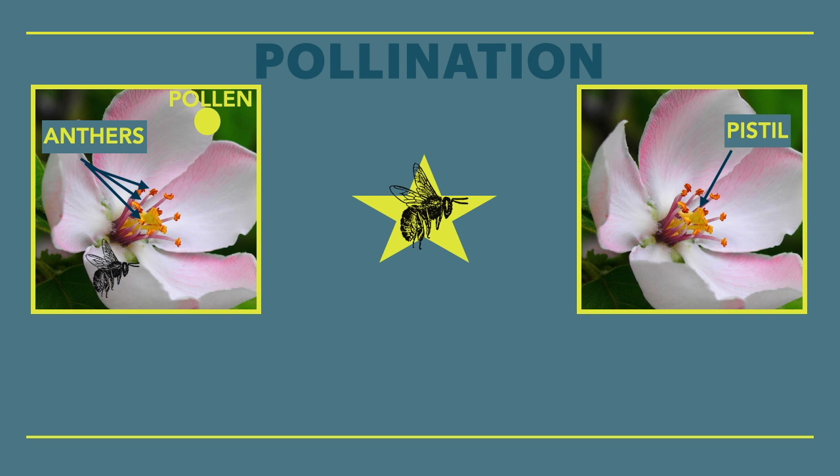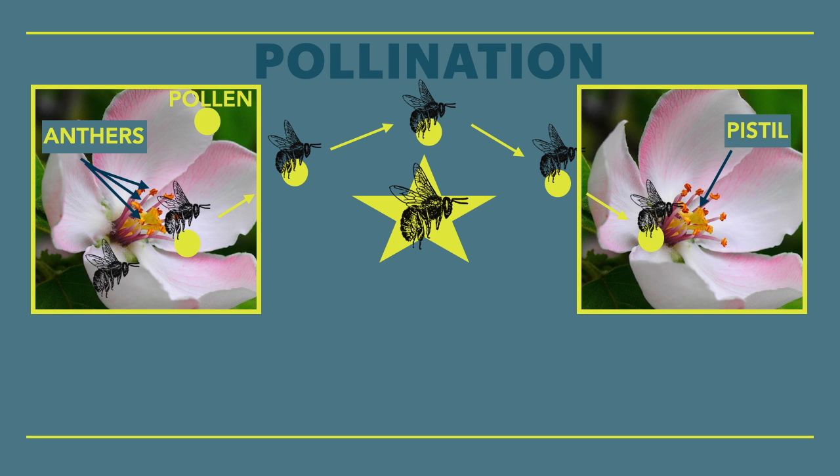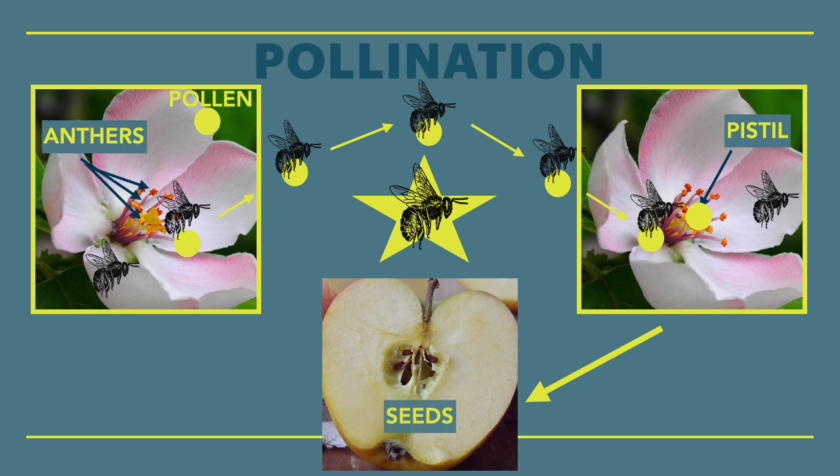Bees come in looking for nectar and pollen to eat. Pollen clings to the body and the bee moves from flower to flower, depositing pollen onto the sticky pistil. The pollen fertilizes the pistil and over time seeds form at the bottom of the pistil. In this apple's case, the plant forms fruit around its seeds. Yummy fruit around seeds is a really great adaptation to get animals to move seeds around, so the plant makes more of itself and the process starts all over again.